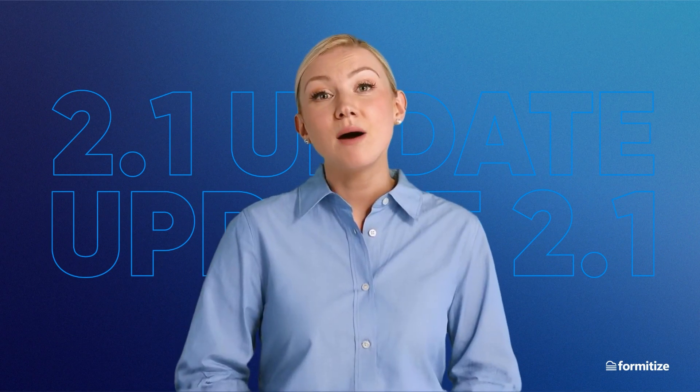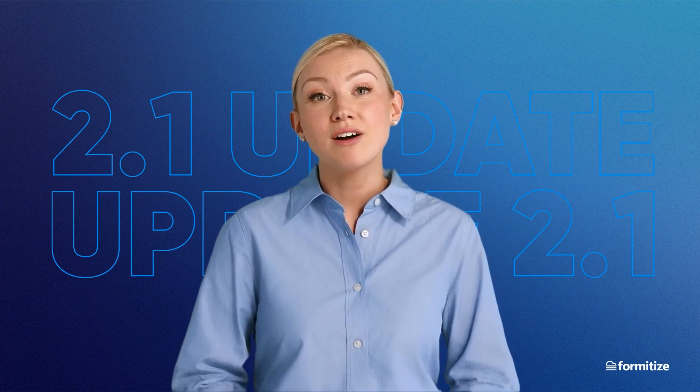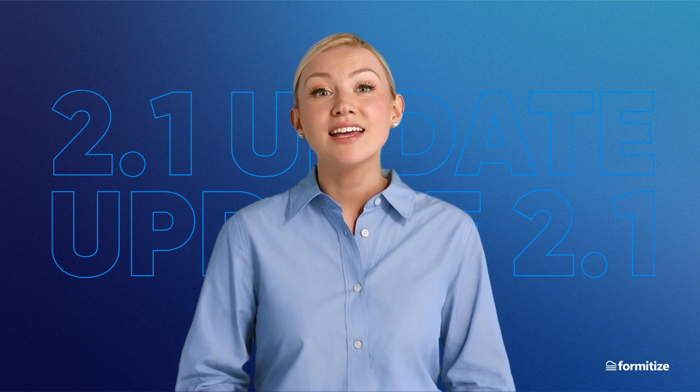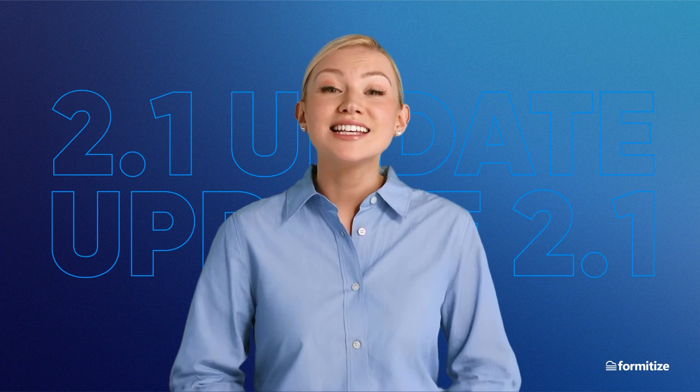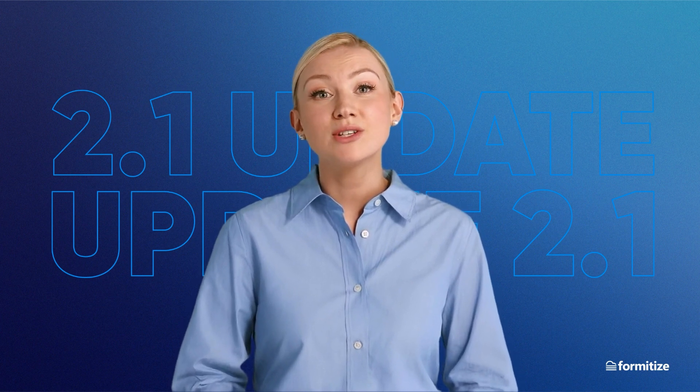Hey, it's Ada here with a new update for you, and this time it's all about the app. In this update, I wanted to give you the heads up that the look and feel of our app is about to change, and we're really excited to tell you about it and show you what to expect.